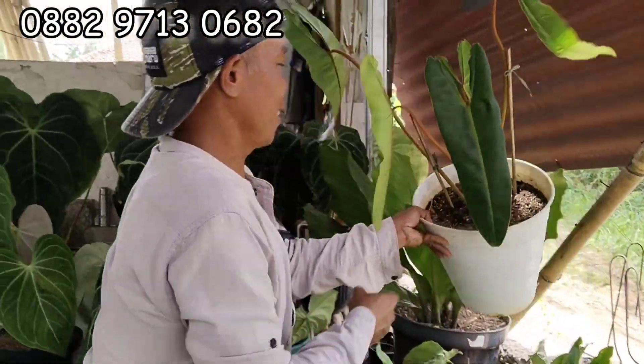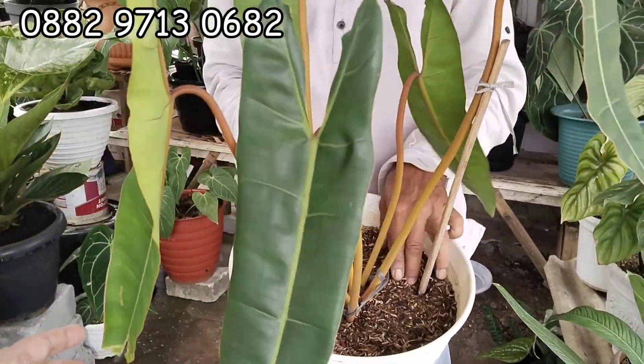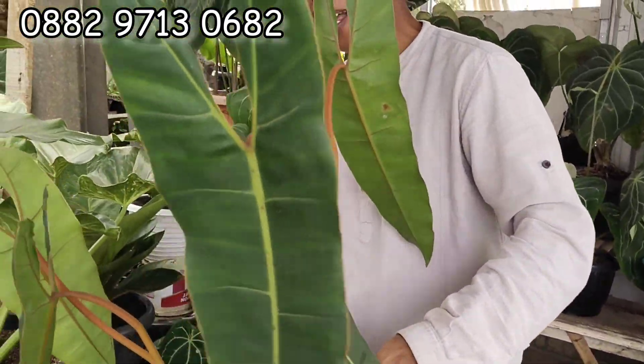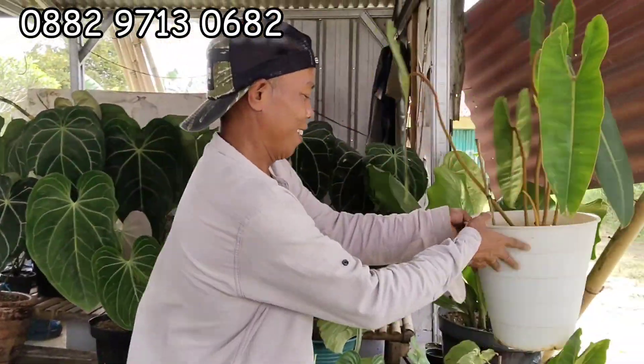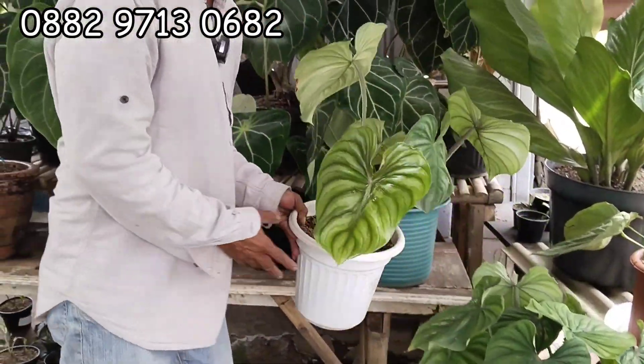Oh ini dia nih — lagi tip-tip angin tuh. Harga berapa yang ini Bang? Ini 250 Teh. Iya, waduh gerecep dah. 250.000 Teh, teman-temen cepet. Gede banget. Anginnya kenceng. Ini Plomani — ada silver-silvernya. Kalau ini berapa? 90.000 Teh.